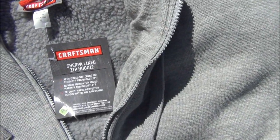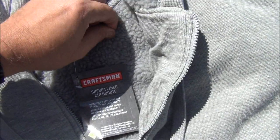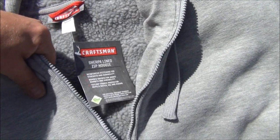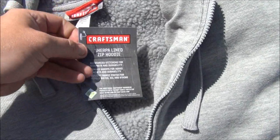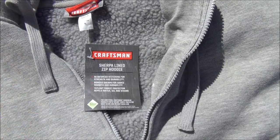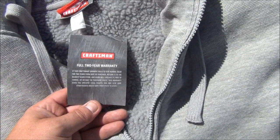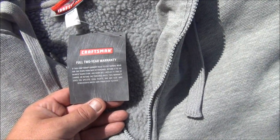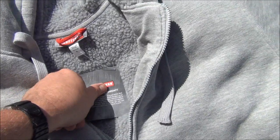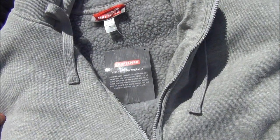These are Craftsman Sherpa line — Sherpa zip up hoodies. They are pretty thick and they are warm, definitely warm. Teflon protected on the outside to keep it nice and dry from oil and stains and stuff. Comes with a two-year warranty on it. If it fails to give normal wear and tear, so if this thing just falls apart on me, I have a full warranty on this from Craftsman.